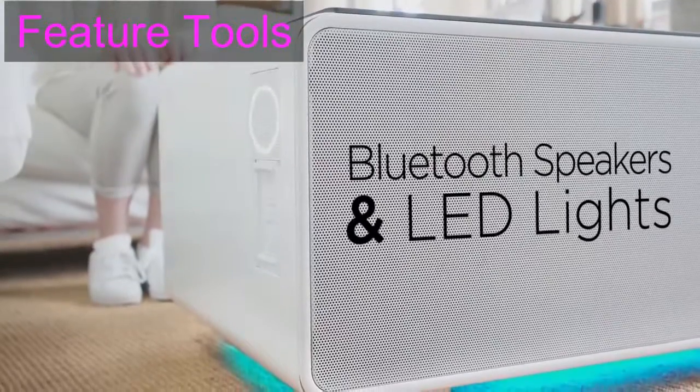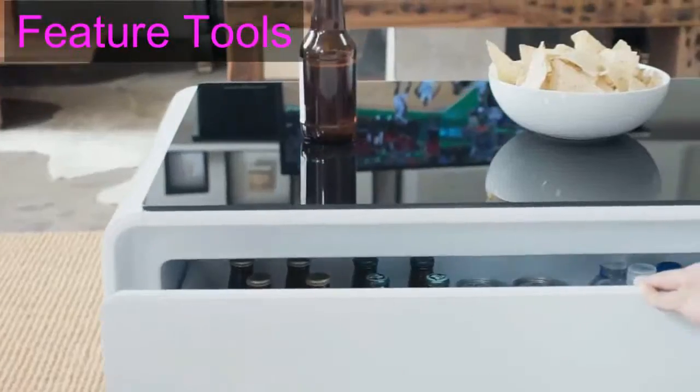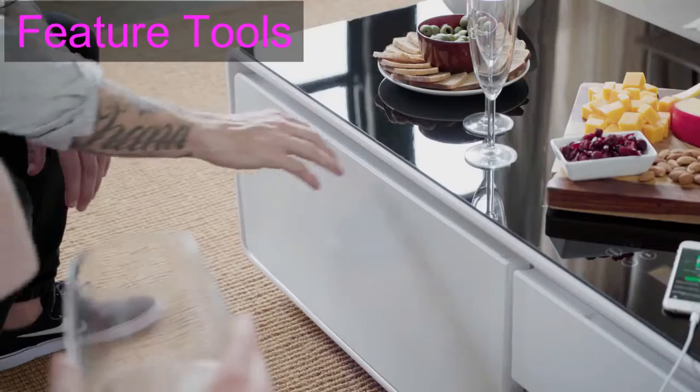Sobro uses Bluetooth pairing with its built-in speakers to provide excellent sound quality that's cord free. You can also set the mood with the ambient LED lighting.